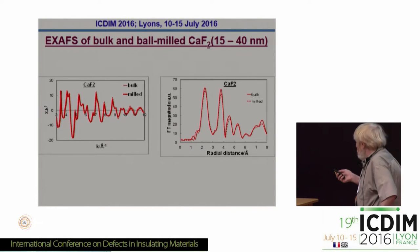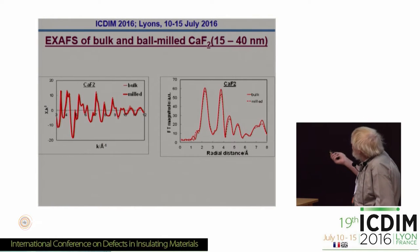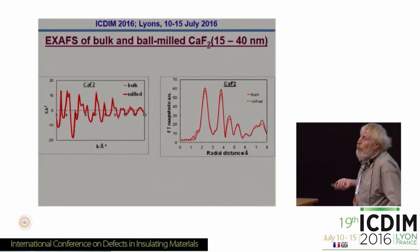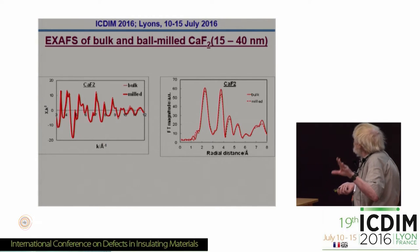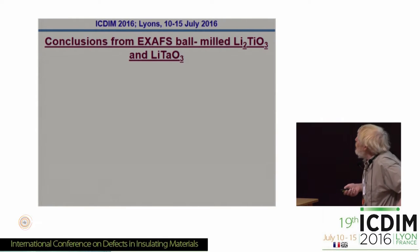In contrast — and this is a slide I produced at the last EURODIM meeting — if you ball mill calcium fluoride, you get very little attenuation of peaks. There's a dotted and a solid line for bulk and ball-milled, and you can see there's hardly any diminution of the peak intensities when you start ball milling calcium fluoride, and that was with quite small 14–15 nanometre size particles. So very little attenuation and no amorphous content, although there may be an amorphous surface — of course XAFS wouldn't see that as it's an averaging technique.